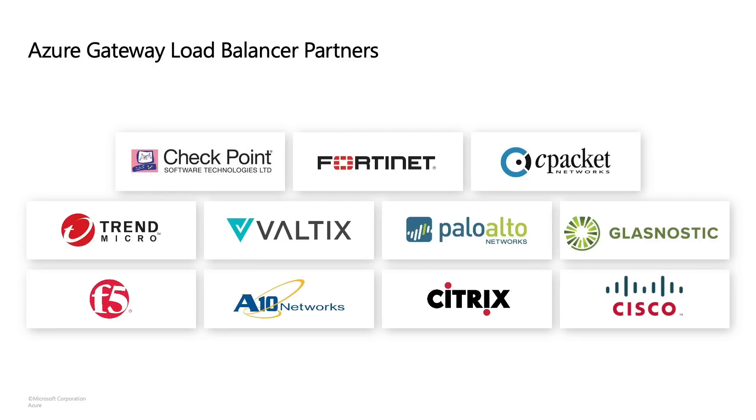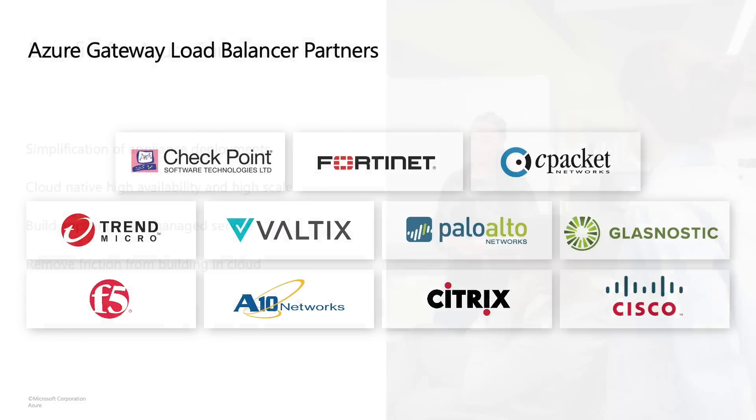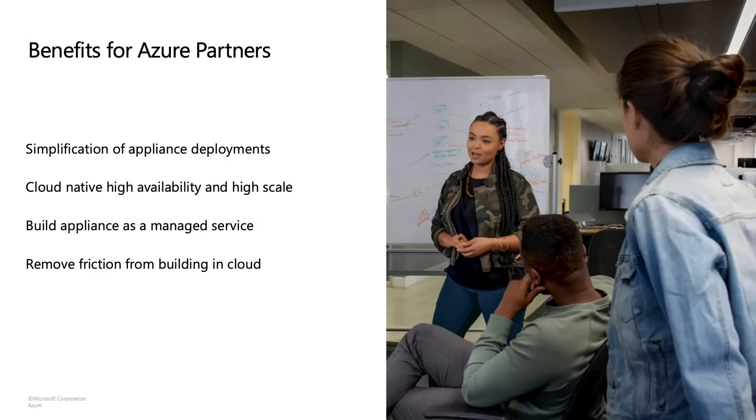As you know, Microsoft is a partner-focused company — we win together with our partners. For the launch of Gateway LB, we've partnered with more than 10 partners and continue to expand, ranging from network security, firewalls, traffic inspection, traffic visualization, and so many more. Gateway Load Balancer is not only beneficial for our customers but also for our partners. First and foremost, the simplification of appliance deployments — gone are the days of long, detailed deployment guides. Since this is cloud native, we have the benefits of our software-defined networking stack, making this highly available and highly scalable. Partners can build appliances as a managed service and focus on their key area of expertise: building amazing appliances.